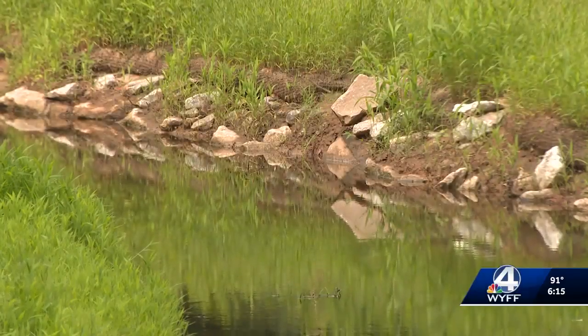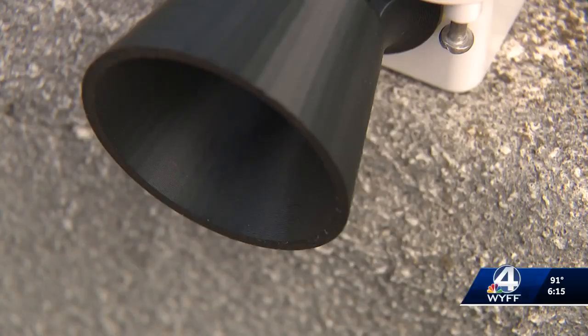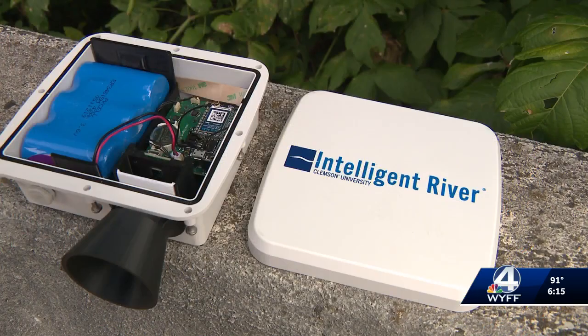The South Carolina Office of Resilience gave $300,000 to the project — that buys a lot of sensors. Dr. Post is excited: it's something we can quickly deploy because we can just glue it to the side of bridges and get data for a lot of locations.